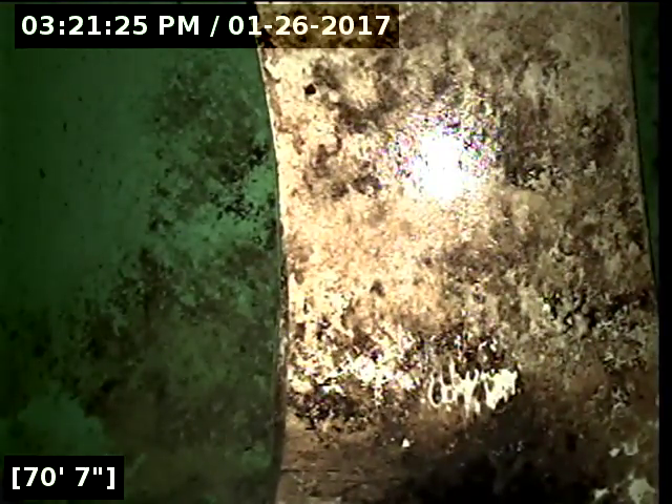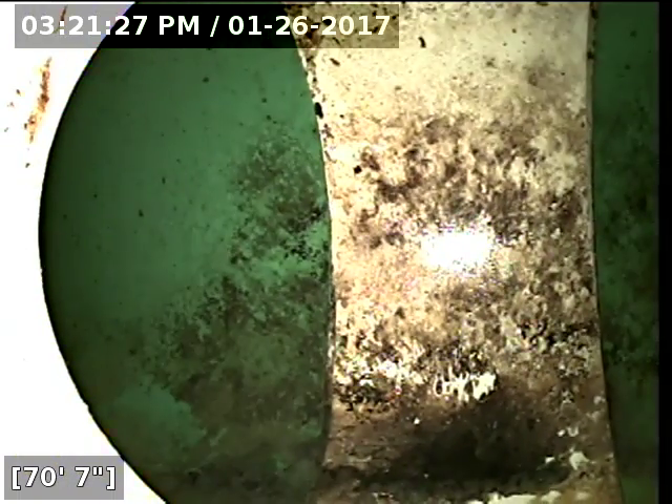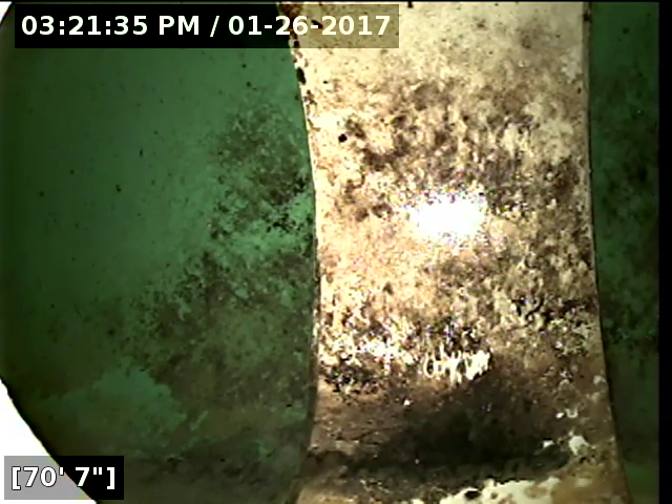At 70 feet 7 inches, we've hit the main line, possibly out in the street. Going through, I did not see any cracks, any offset joints except for maybe that one little area, but that's not a matter of concern at this point. No root intrusions, no cracks, no holes in the line. I'm going to go ahead and inspect from the backwards direction as well.